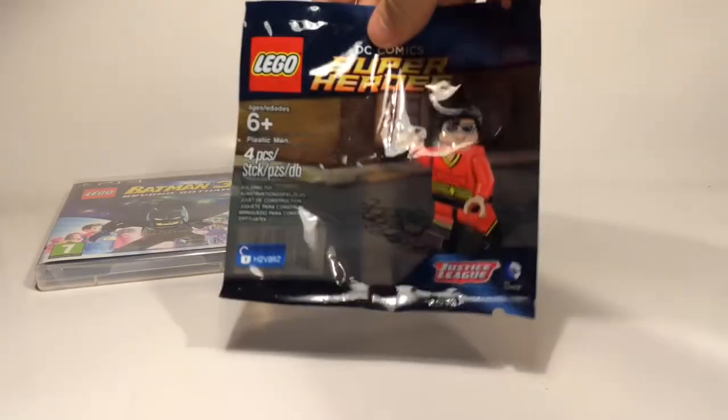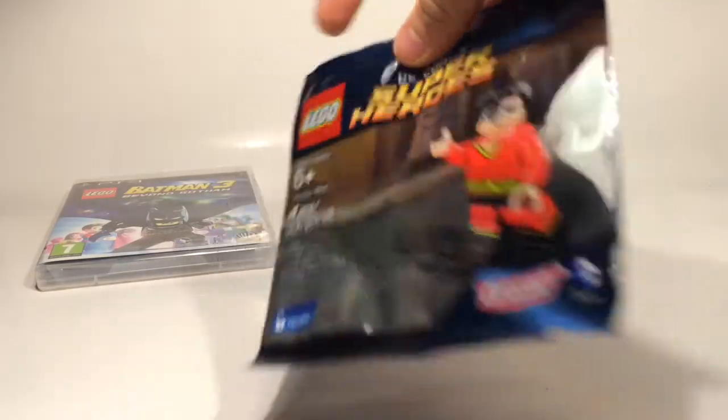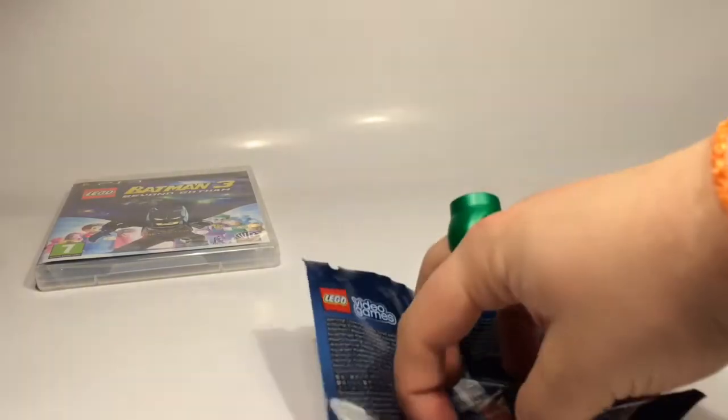To start out with, I went by my local GameStop and got a Plastic Man minifigure. I have already built him and he's inside there, so we'll cut that open in a second.